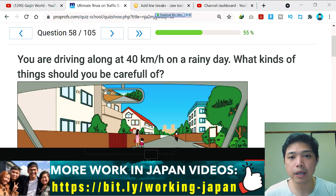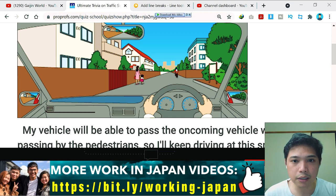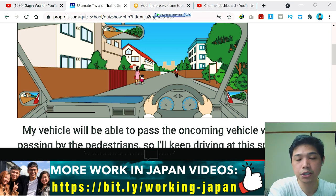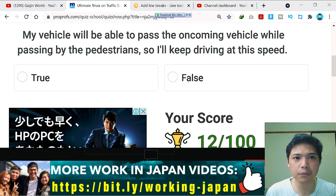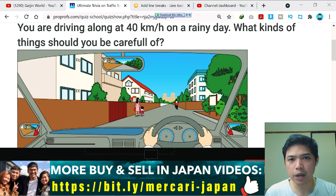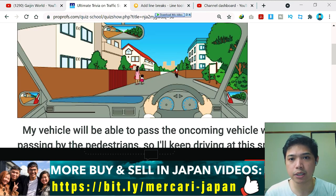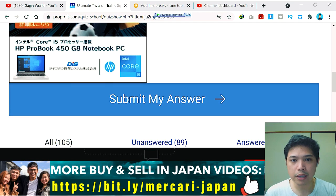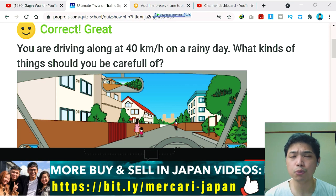Question number 58: you are driving at 40 kilometers per hour on a rainy day. Analyzing the picture — the road is narrow, people are walking ahead, a child is holding her mother's hand on the left, and a motorcycle is on the right. The question asks if you can keep driving at this speed to pass the oncoming vehicle while passing by the pedestrians. It's dangerous — you must slow down. The answer is correct: slow down when passing pedestrians.